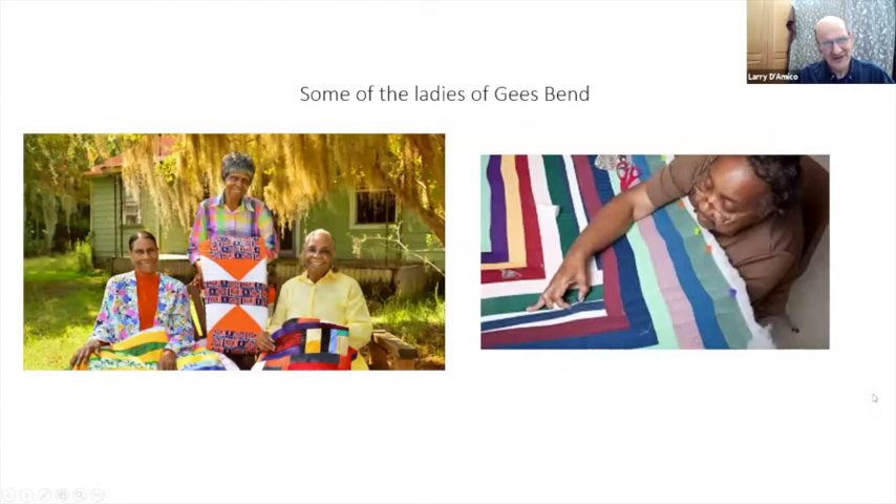Here are some of the ladies. On the right we've got a shot of one of them involved in one of the group quilting bees that they would do.